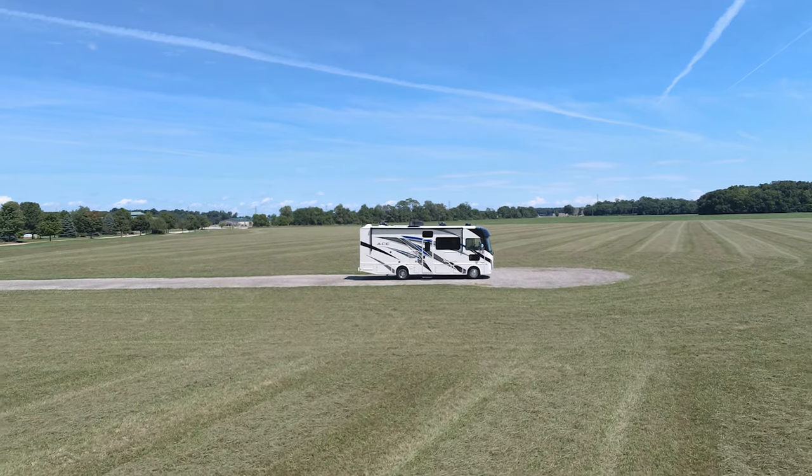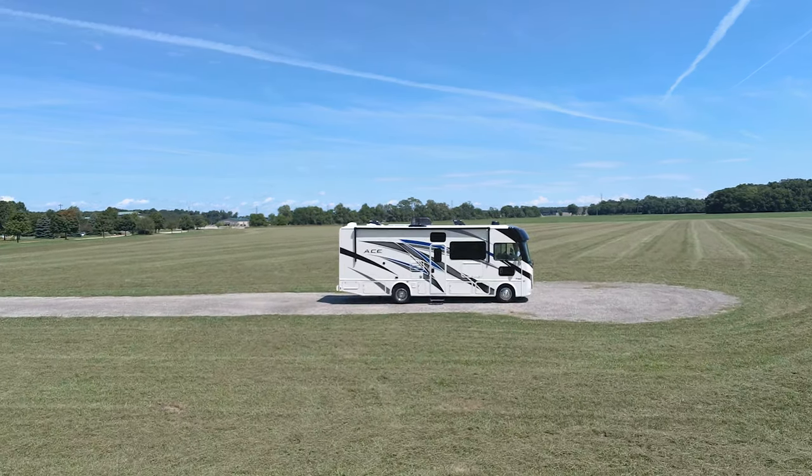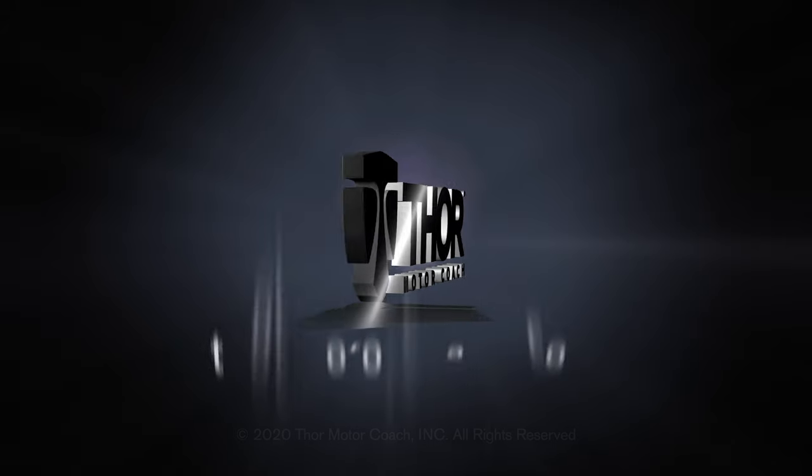This is the 2021 Ace from Thor Motor Coach. Find the Ace floor plan made to fit you at ThorMotorCoach.com.